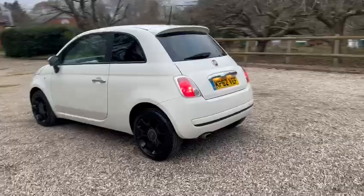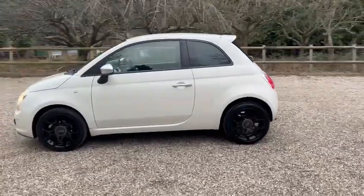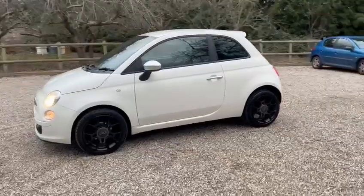We've got warranty, low miles of just 50,000. Also comes with a fresh service and a fresh MOT.